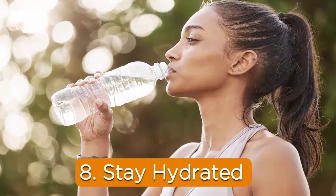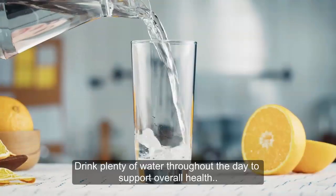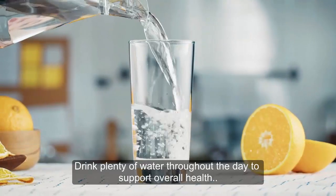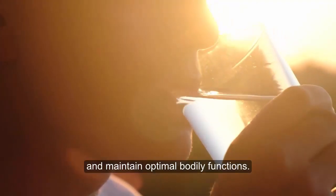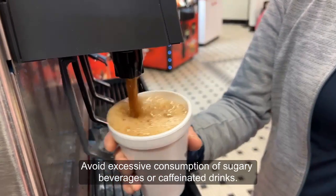8. Stay hydrated. Proper hydration is essential for reducing inflammation. Drink plenty of water throughout the day to support overall health and maintain optimal body functions. Avoid excessive consumption of sugary beverages or caffeinated drinks.